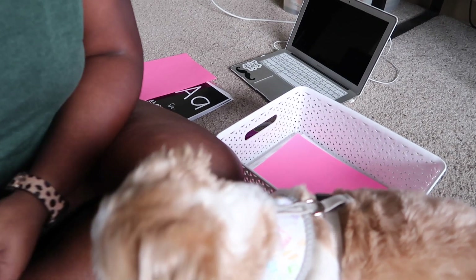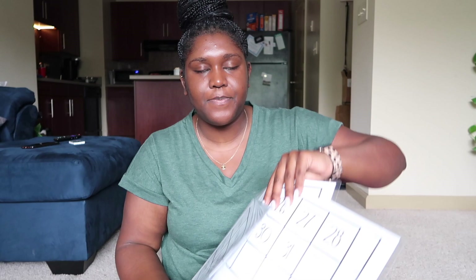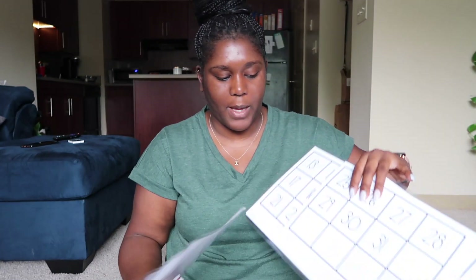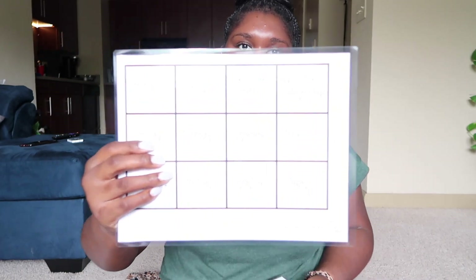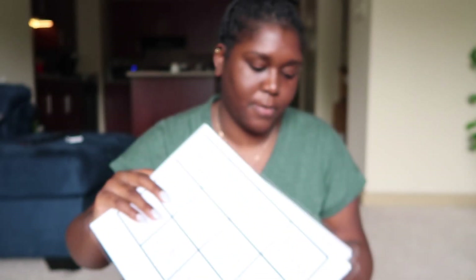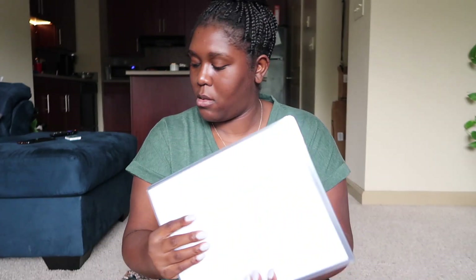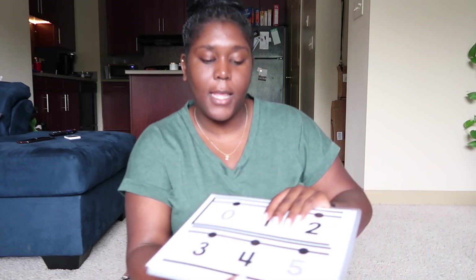I also bought from Tiffany Gannon her modern plate decor set. I didn't use everything in there, but I printed off her calendar — I have a pocket chart for it — and she has labels for holidays, first day of school, last day of school, testing, and no school days. I'll link hers down below as well and cut those in the classroom.